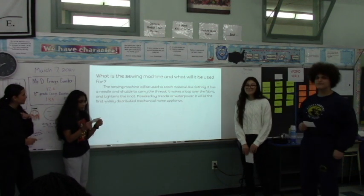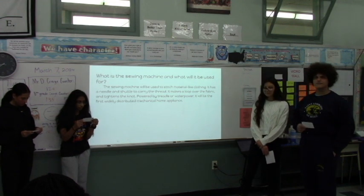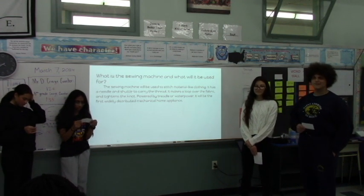What is it used for, and what is it? The sewing machine is used to stitch material like clothing. To stitch, it makes a loop over the fabric and tightens it.